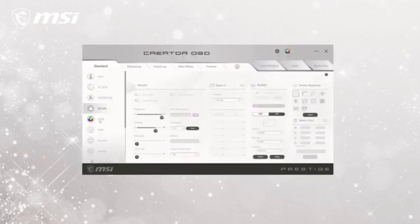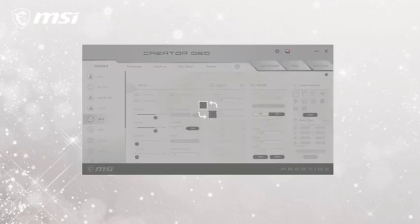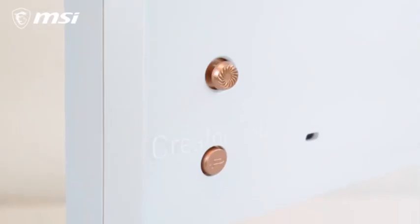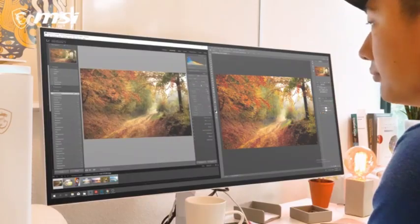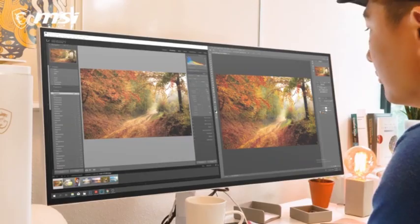The monitor's style is sleek and modern, with small bezels and a number of ergonomic settings for comfortable viewing. Multiple HDMI and DisplayPort inputs are available, as well as USB ports for increased convenience.